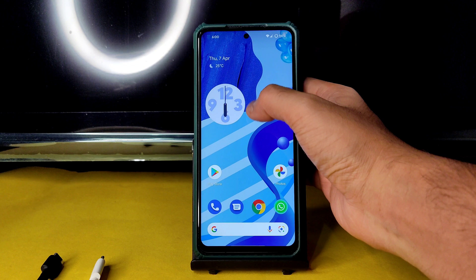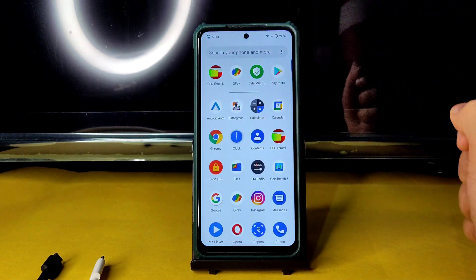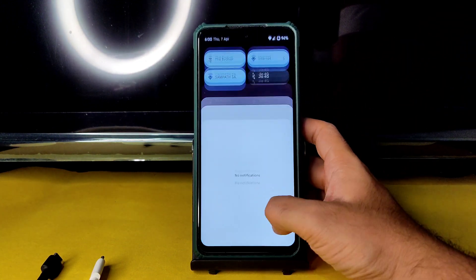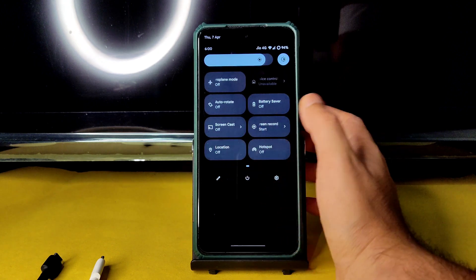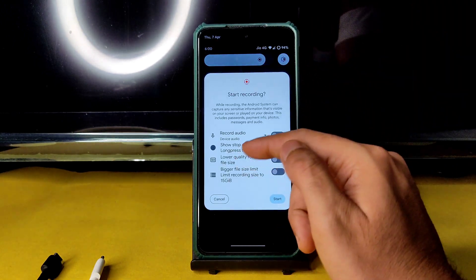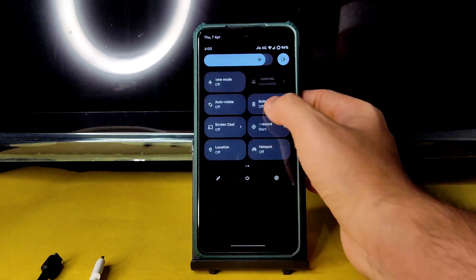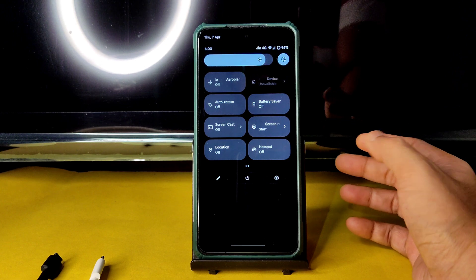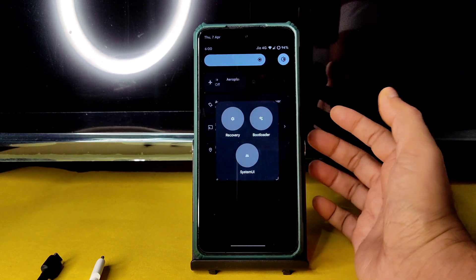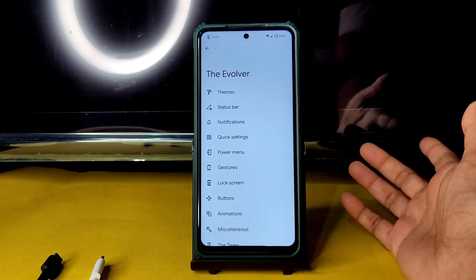There is an Evolution logo you can change to any other logo — there are customization options. In the quick settings panel you get a 3x3 tile pattern. Screen recording is available with both device audio and microphone options, or you can use a third-party screen recording app. An advanced restart button is also present in this ROM.